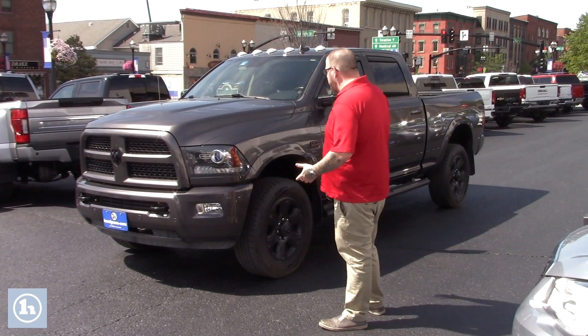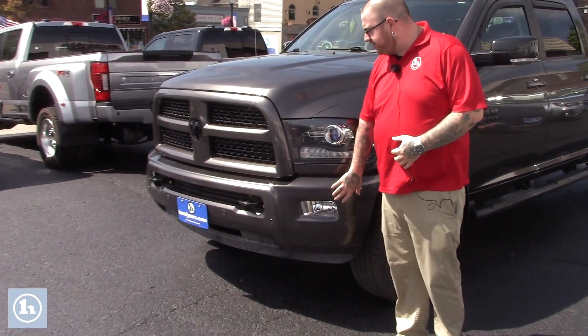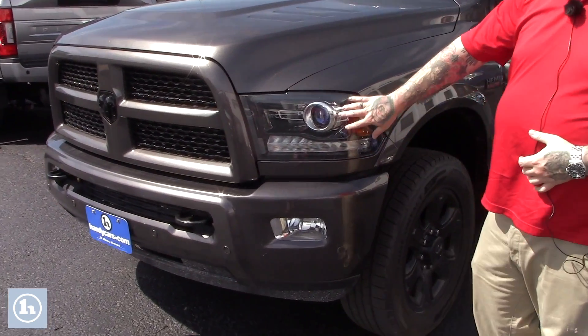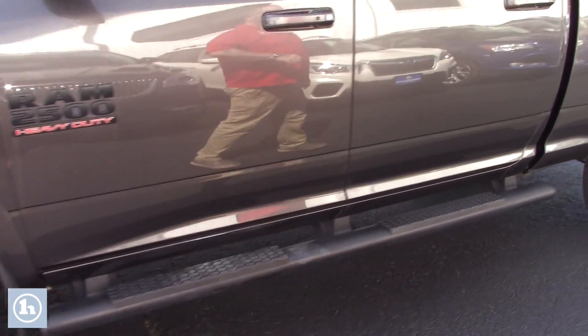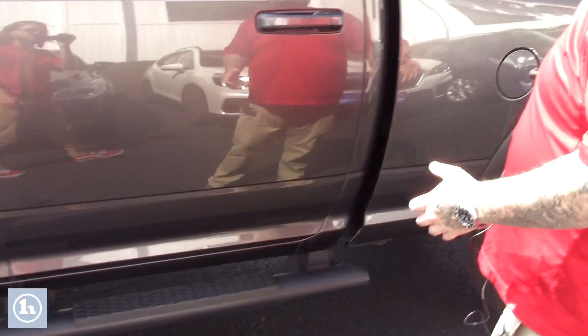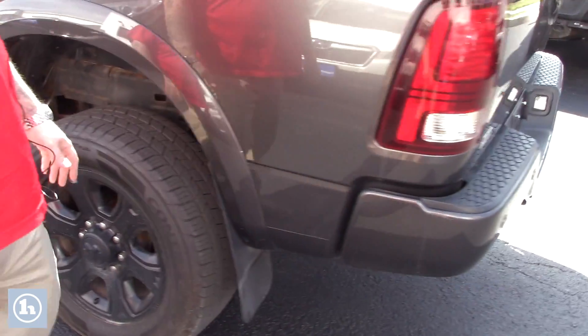As I'm sure you know, with that Laramie package, you've got a lot of nice features in this truck. It does have the color match bumper that has your parking sonar integrated. You've got the HID headlight package. Coming down along the side of the vehicle, it's on really nice black Ram alloy wheels. This is a full-size mega cab model with running boards, so plenty of space for passengers and easy access to the back of the cab.